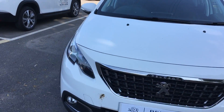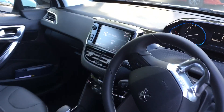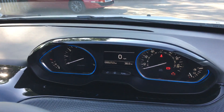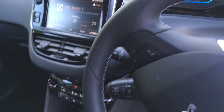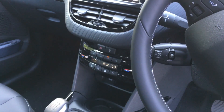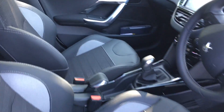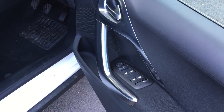I'll just go inside and show you the controls. You can see it's got a touchscreen with Bluetooth. Just confirmed the mileage of 253 on there. You've got the climate control air conditioning on the vehicle, half leather effect seats, electric windows, and electric mirrors.